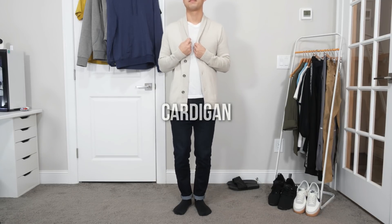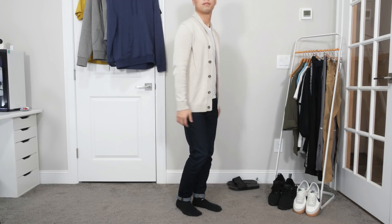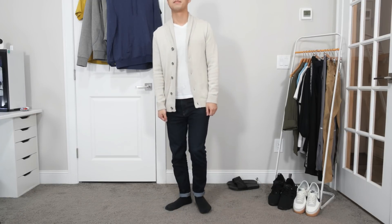This one is pretty much the same outfit but with a light beige shawl collar cardigan added instead. In case you get chilly, you can wear this if you don't feel like grabbing a hoodie.